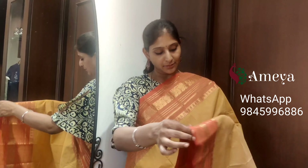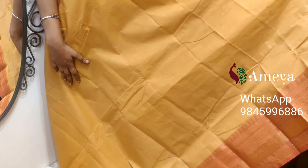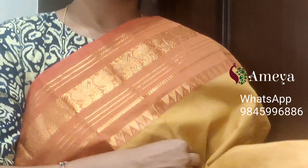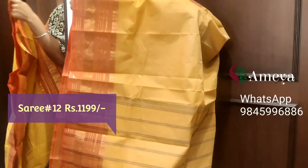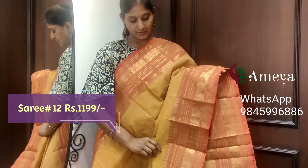Saree number twelve is a nice gandam — sandalwood color saree — with pink color borders on both sides. Big borders with peacock motifs. A very classy saree with striped pallu. Saree number twelve, priced at $11.99.